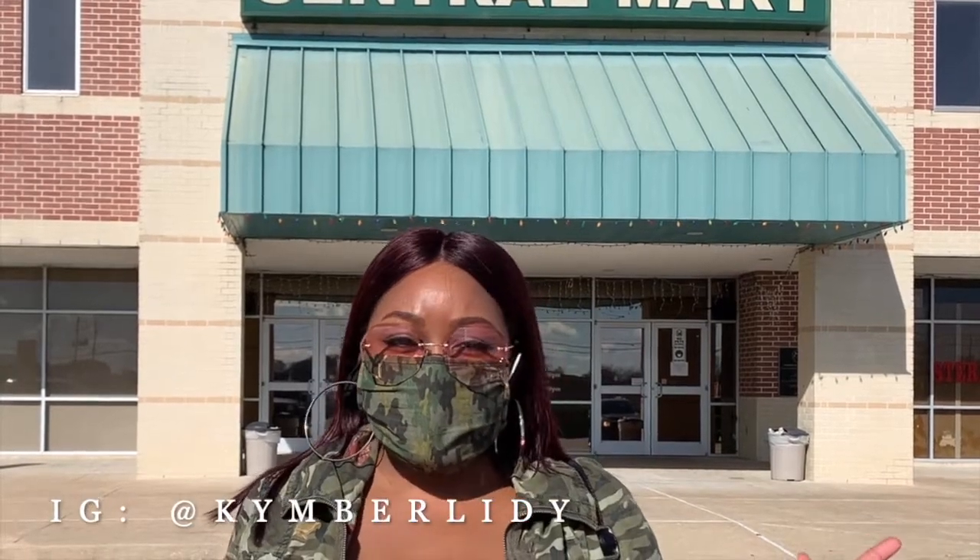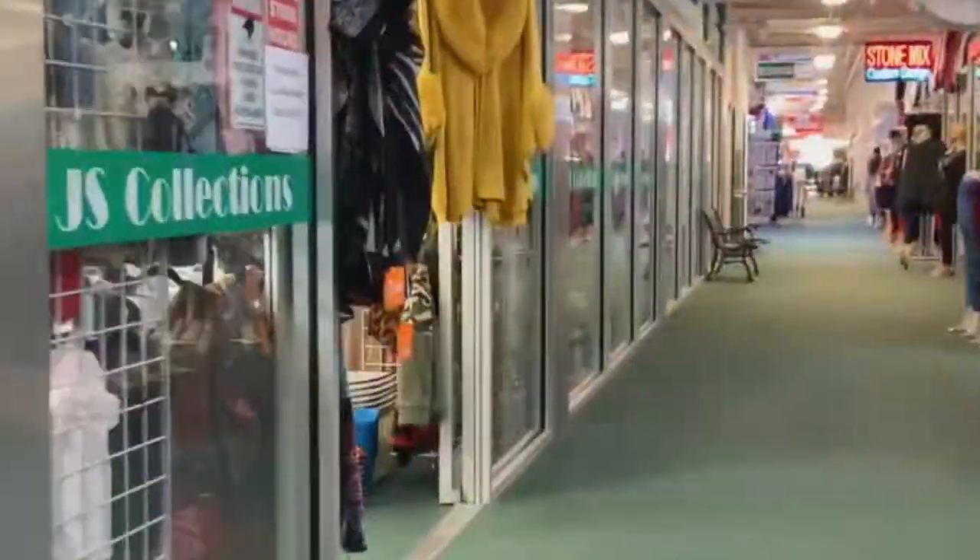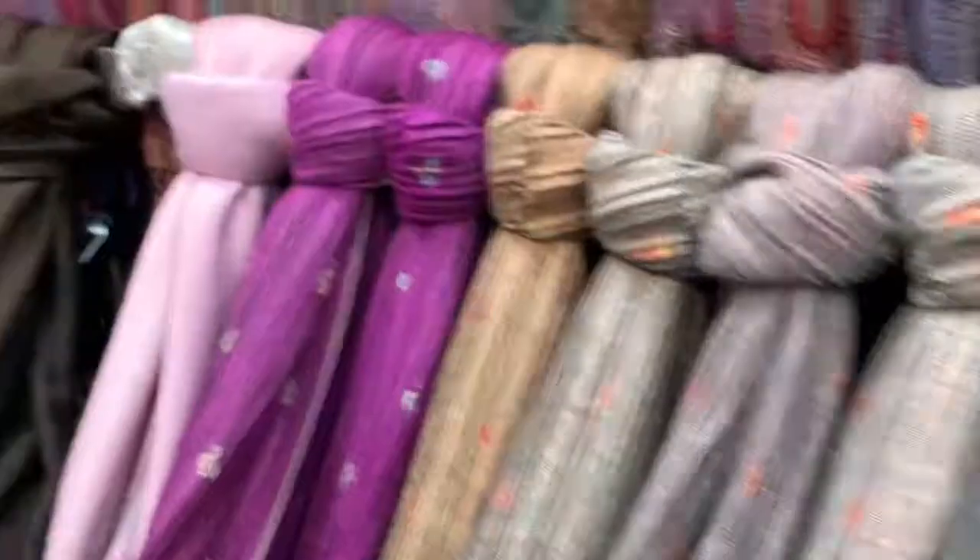Hi dolls, my name is Kimberly and thank you so much for visiting my premiere video on YouTube. Today we're at Harwin Central Mart in Houston, Texas, and I look forward to showing you the beautiful inventory. I'll see you inside.